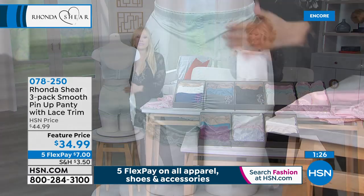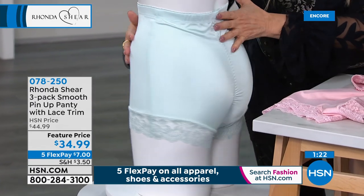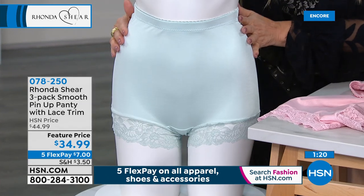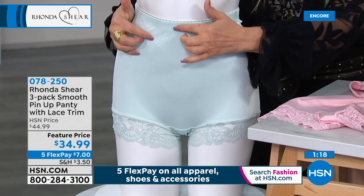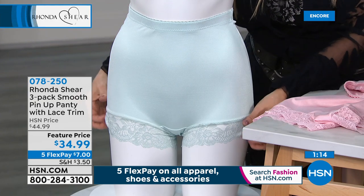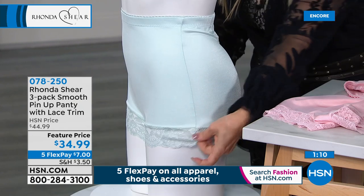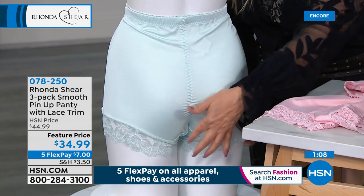We didn't even put a bow here — we wanted you to have a complete smooth tummy and smooth hips, still giving you that lace that transitions you from the control into the lace without any elastic. You cannot see where it starts or stops. This is the turquoise from the lights that matches directly back to the Today's Special.